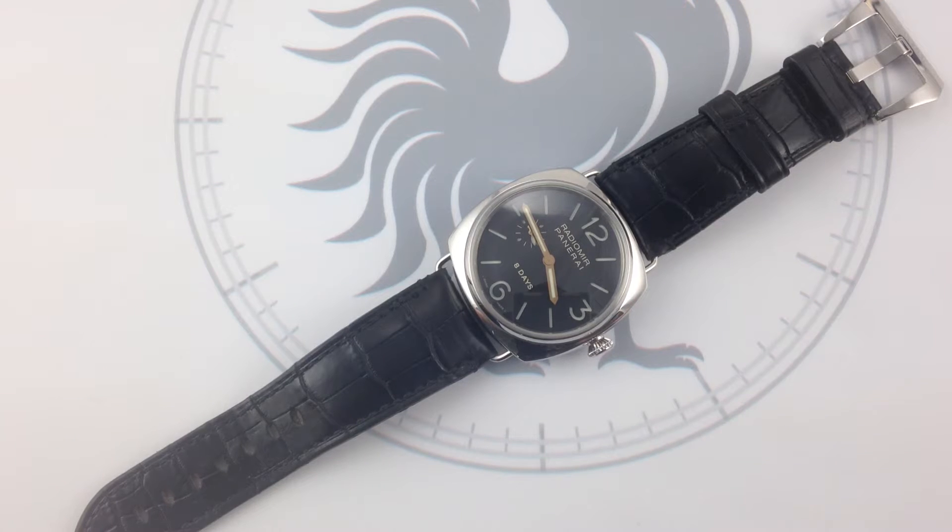Hi, I'm Tim. Welcome to Watch You Want. Thanks for logging on. Today, you're looking at the watchmaking equivalent of Prince William.